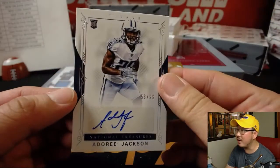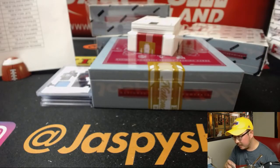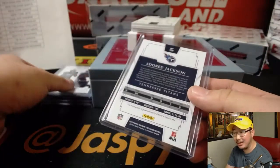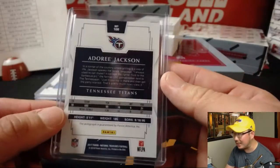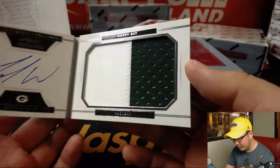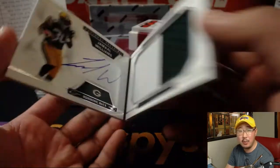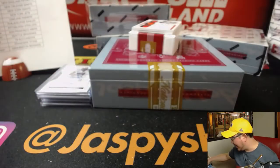More Titans for Eric — 53 out of 99, Adoree Jackson. And we've got a rookie signatures book, 92 out of 99. Steel Curtain must be an error card because he has the ball in his hands. It's Jamal Williams, 92 out of 99 — two color patch, a nice on-book auto for the Green Bay Packers. Ed Aarons with the Pack.